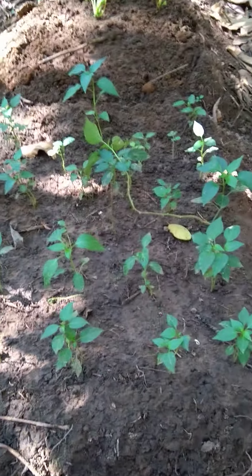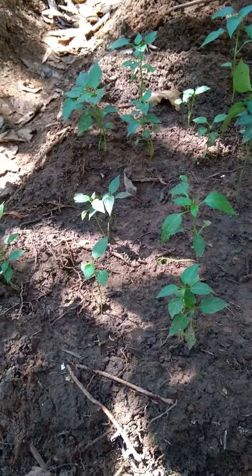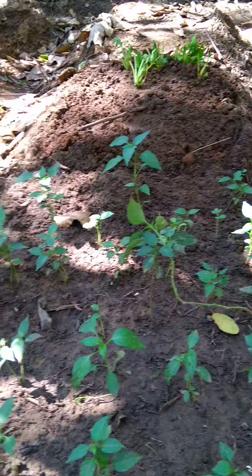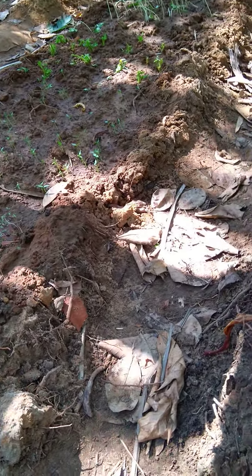Hey guys, back in my backyard. Here are the chili saplings — they have grown big. There is also a mix of tomatoes, and that's spinach there. Here we have the red leafy vegetable growing up, and let me show you clearly.